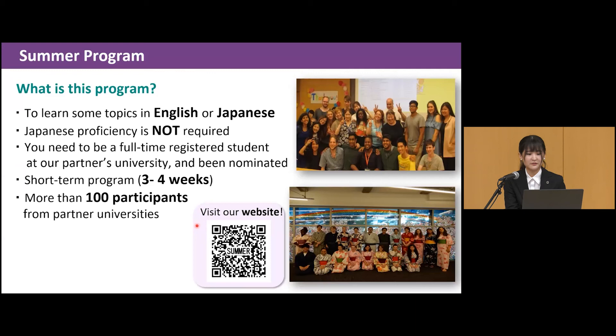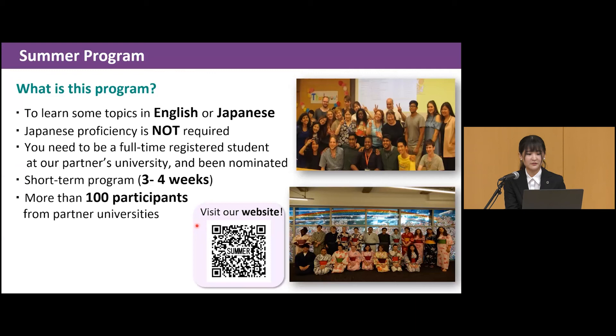The research student program allows you to work on your research at Ochanomizu University. You can apply for undergraduate, master's, or doctoral courses. This is a six-month to two-year program. If you are interested, please visit our website for more information.